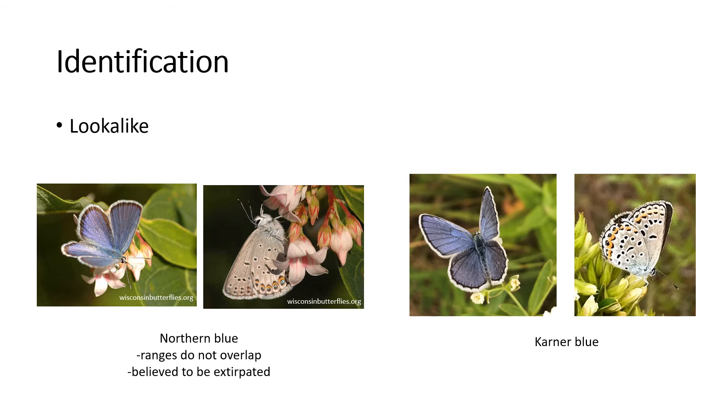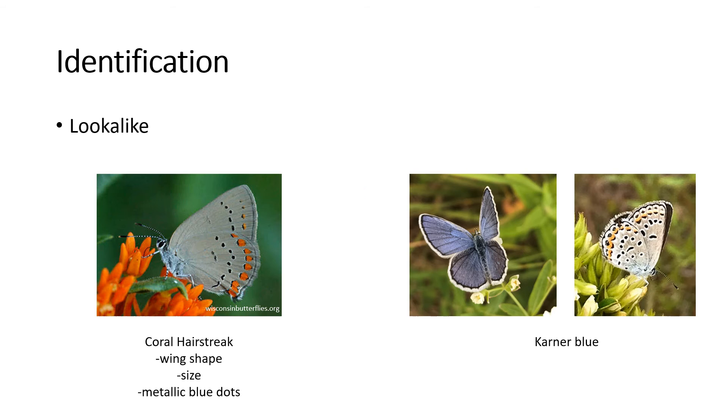The northern blue butterfly looks very similar to Karners, but their ranges do not overlap, and unfortunately it is believed that this butterfly has been extirpated from the state. The coral hairstreak does look somewhat similar to Karners, but they do not have the metallic blue dots on the hind wing and their wing shape is very different than Karners. They are also typically larger than Karners.